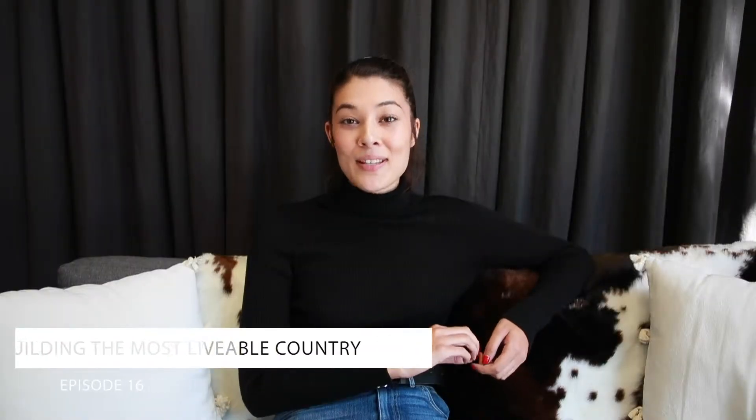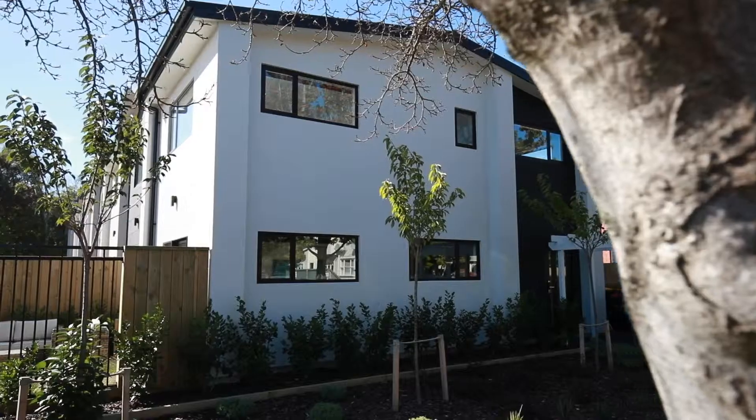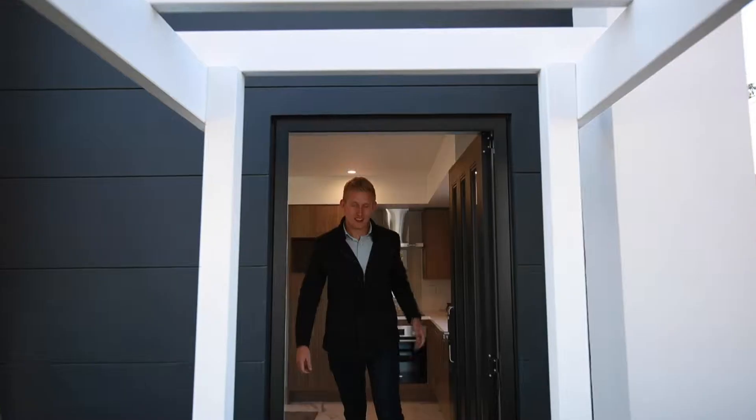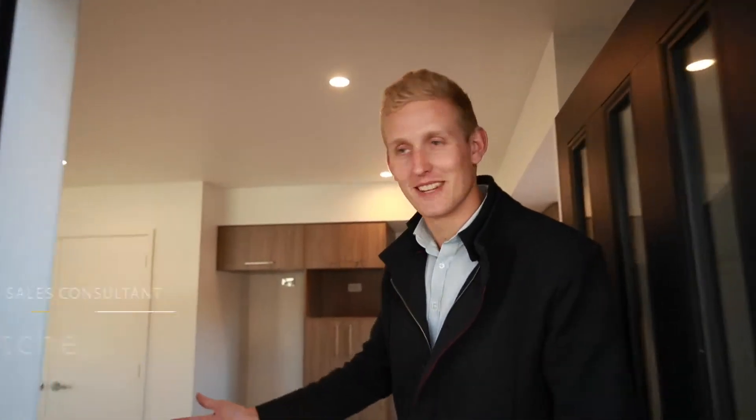Hi guys, welcome to episode 16 of Building the Most Livable Country. Let's see what's going on. Welcome to the Williams Corporation display home — come on in.